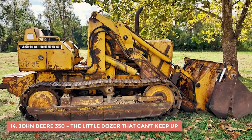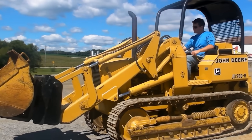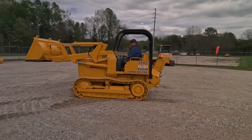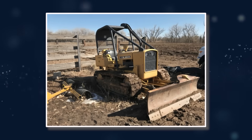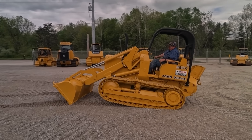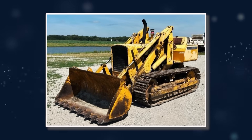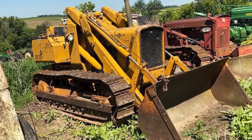14. John Deere 350 – The Little Dozer That Can't Keep Up. The John Deere 350 was supposed to be the perfect compact crawler — lightweight, agile, and affordable enough for smaller farms and contractors. But as soon as people started putting it to work, cracks began to show. The 42-horsepower three-cylinder engine was fine for light grading, but struggled the moment you gave it a real challenge. Thick clay, rocky soil, or steep slopes? The 350 would stall, strain, and eventually sputter out. The transmission slipped under load or locked up entirely if pushed too hard, and it was underpowered compared to competitors like the International Harvester TD5. The hydraulics simply couldn't keep up — it was like asking a pony to plow a field meant for a draft horse.